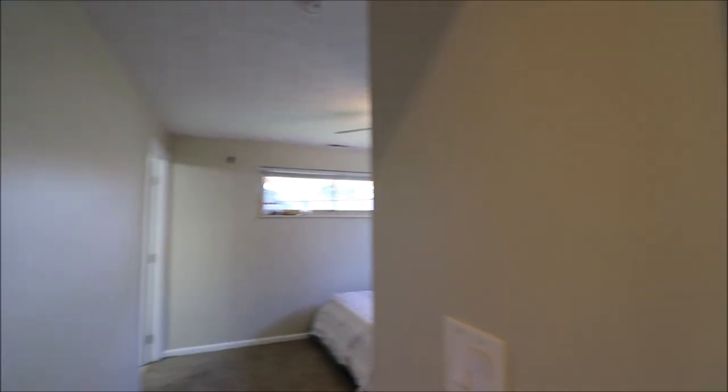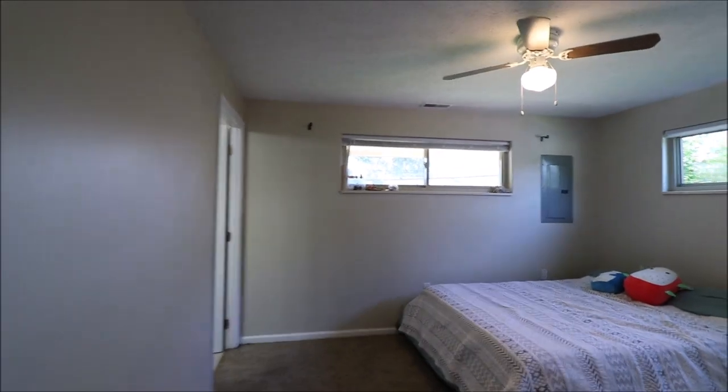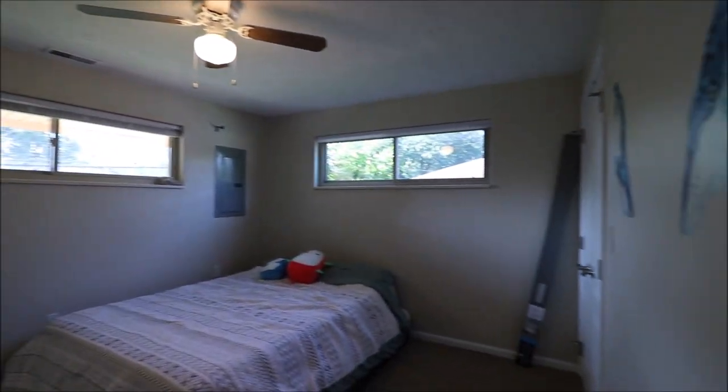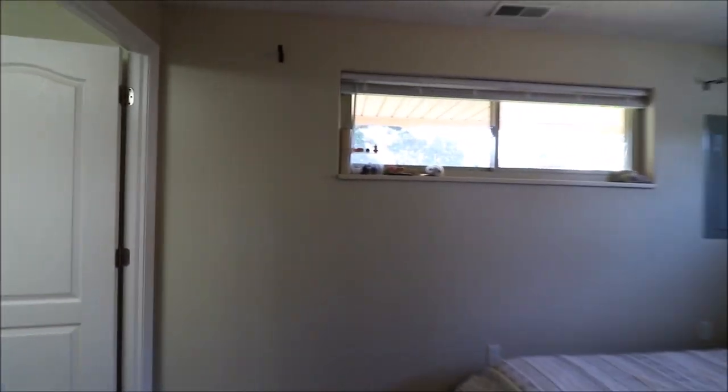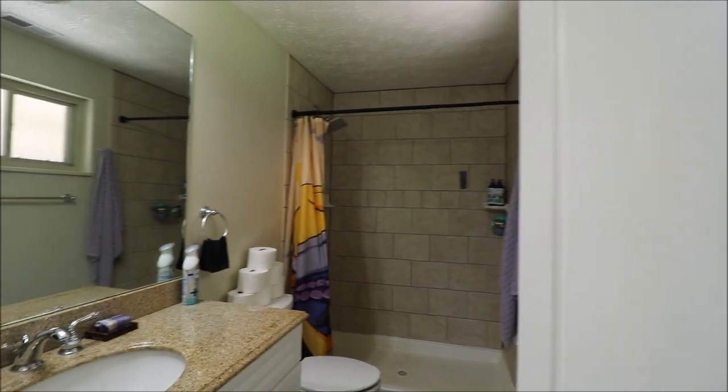Facing the house, right-hand side all the way to the back of the house, is the master. Really nice size master bedroom. And off of this bedroom is an ensuite that's also been updated.